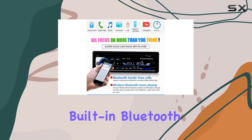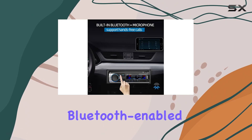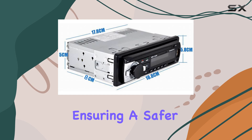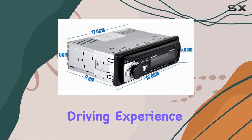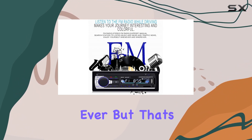Let's start with its built-in Bluetooth capability. With seamless pairing to the vast majority of Bluetooth-enabled devices, you can effortlessly make and receive calls hands-free, ensuring a safer driving experience. Plus, with access to your phonebook, managing your contacts is easier than ever.